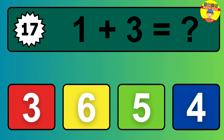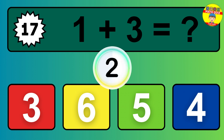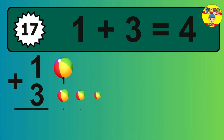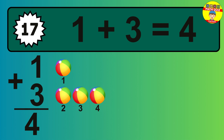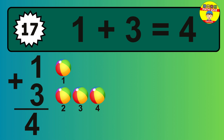Question 17. 1 plus 3 equals what? So the answer is 1 plus 3 is 4. Let's count it. 1, 2, 3, 4.